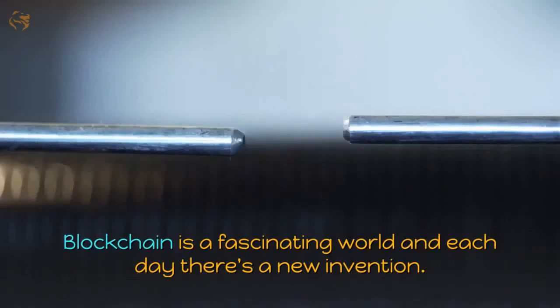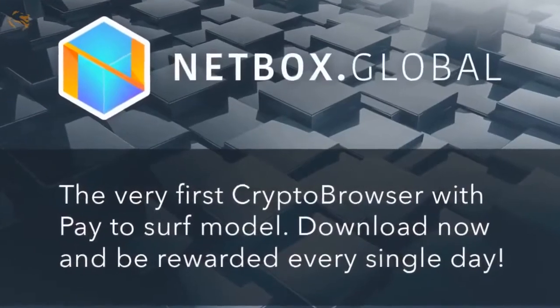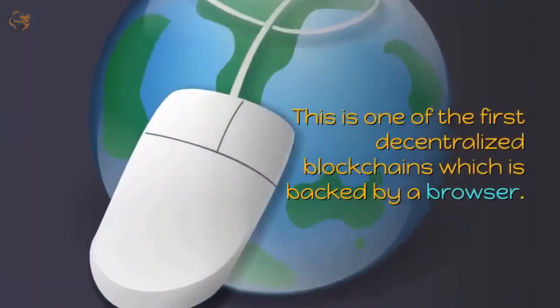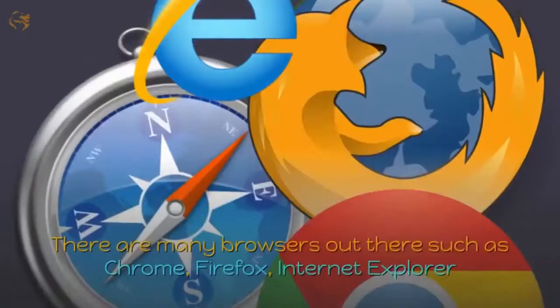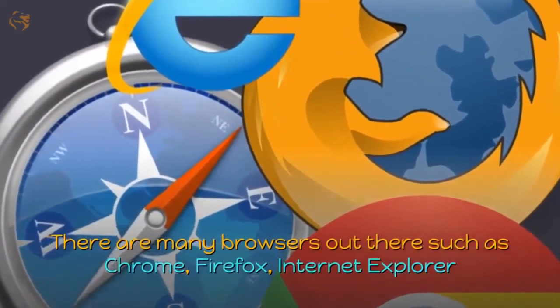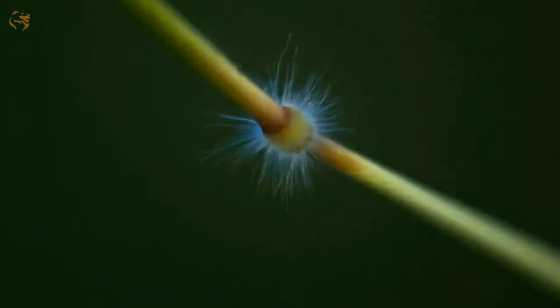Blockchain is a fascinating world and each day there's a new invention. Recently I came across a project called Netbox — this is one of the first decentralized blockchains backed by a browser. There are many browsers out there such as Chrome, Firefox, and Internet Explorer, but none of these act as a node in a blockchain.